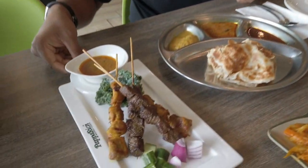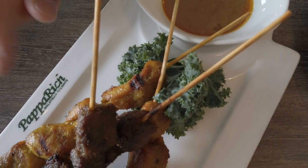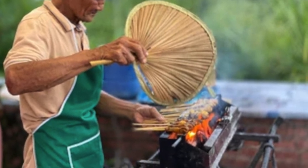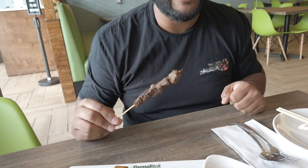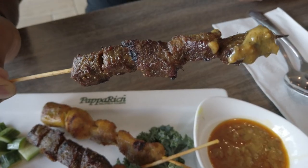Over here we have satay, which is basically a skewered meat dish with a beautiful peanut sauce. There's beef and chicken here. It has an Indonesian-Malaysian inspiration — you usually get it on the beach, with guys fanning barbecues with skewered meat. They also give you a little pickled cabbage with a sweet taste. This is one of my favorite things to eat — something I'd always love to have on the beach in Singapore and Malaysia, where they sell for about 50 cents a piece.